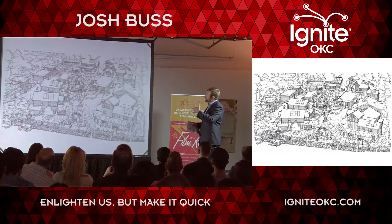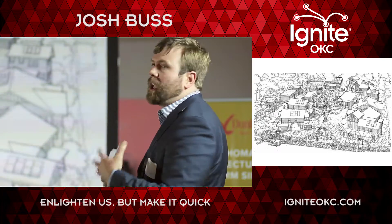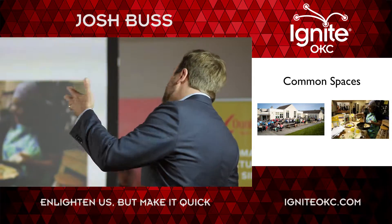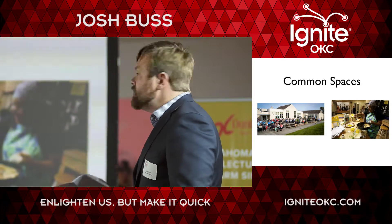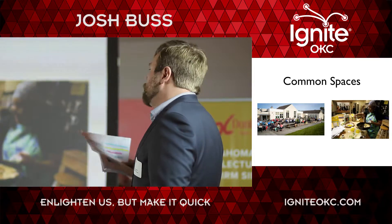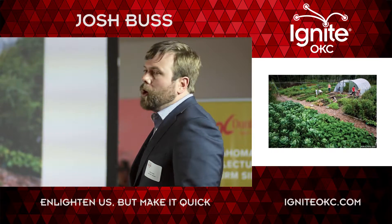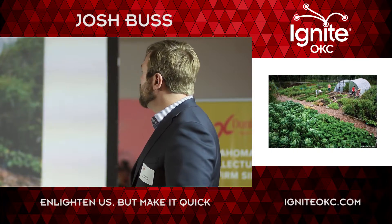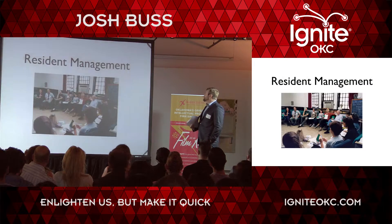They have lots of green space and are designed to promote community. Most communities have a community building where people meet for dinner and celebrations a few times a week and cook dinner together. The community buildings might have a library or guest rooms for people visiting. They have green spaces, shared gardens, and shared workshops — things that bring the community together so you can interact and see each other.